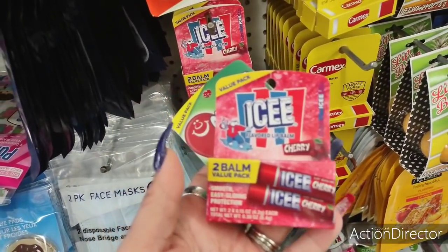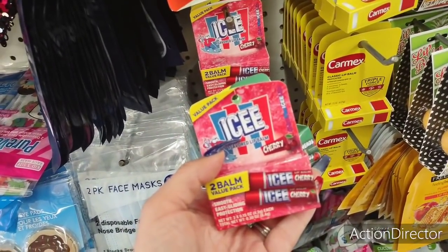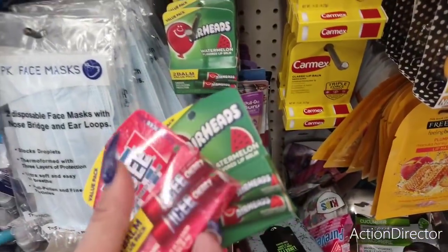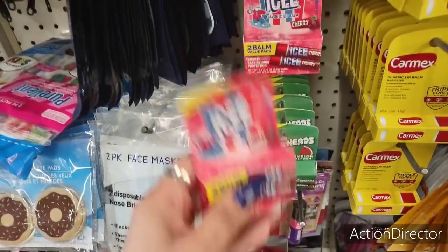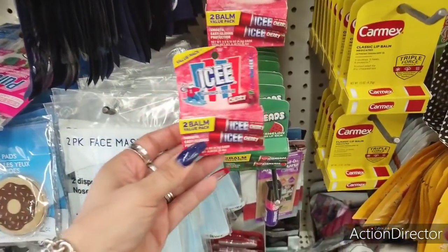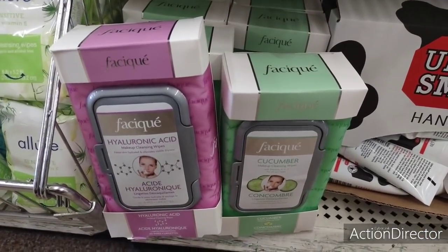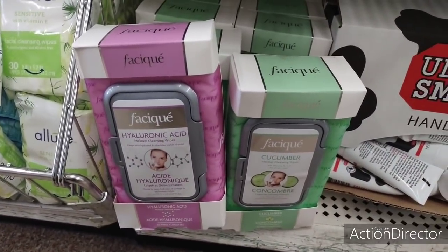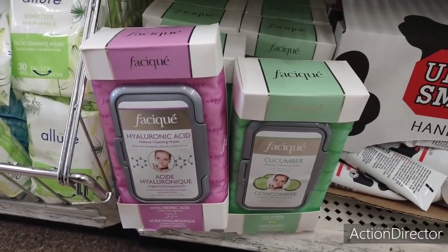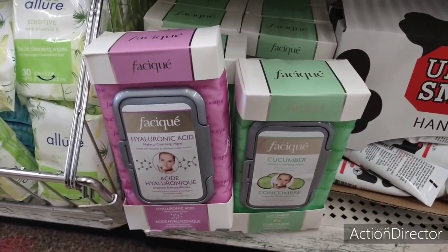Look at the value packs — icy flavored lip balm in cherry: soothing, easy-gliding protection. They also have it in watermelon Airheads — two for a dollar, perfect for stocking stuffers for Christmas! They still have the amazing deal on Physique — they have the hyaluronic acid and the cucumber, 60 sheets for a dollar. Are you serious? That is so cool.